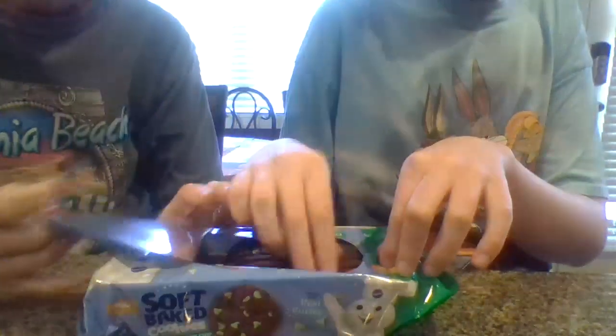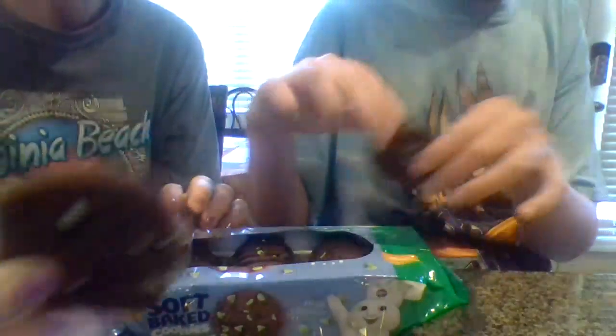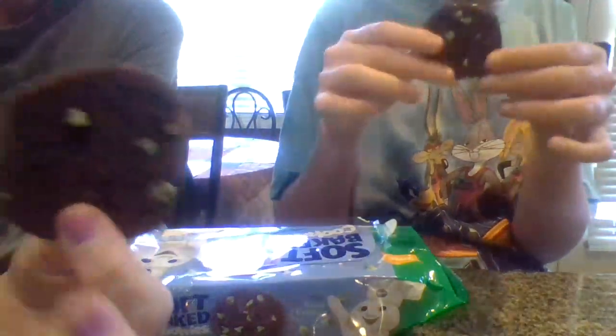Alright, so wow. So Charles, pull one out. Would you say they're small or big? Small. I would say they're a good size — like a medium cookie. You could smell it. What's it smell like, Charles? Mint. Mint and dark chocolate.